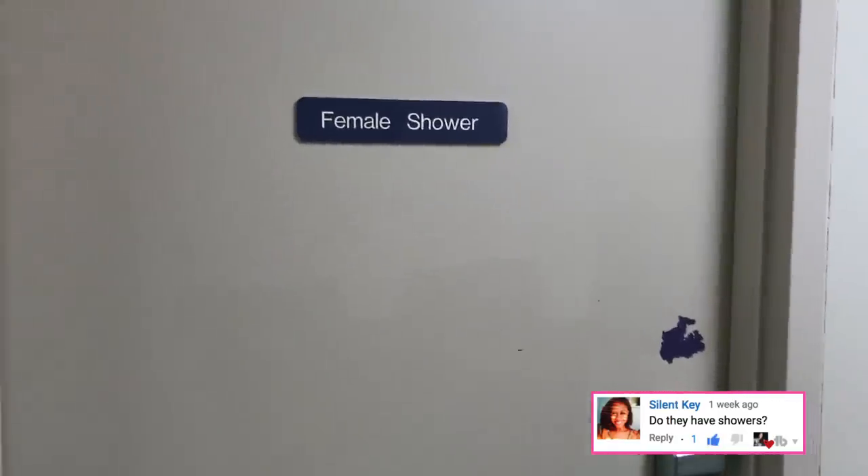Just heading out now, and I remember that someone had a question about whether we have showers here in the call rooms, and the answer is we do. Here you go, you can check it out - we've got a padlock and the shower's right there.